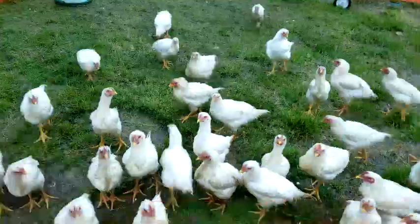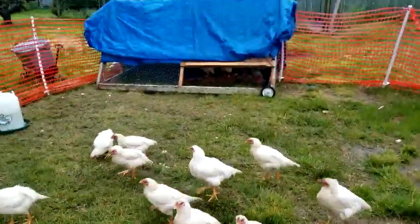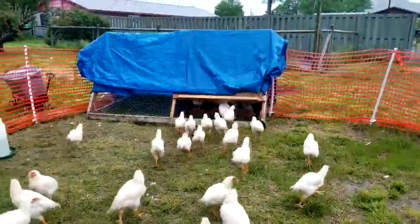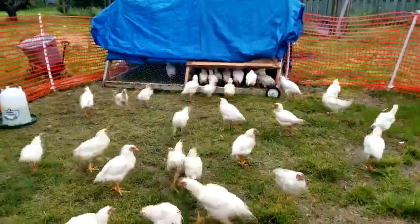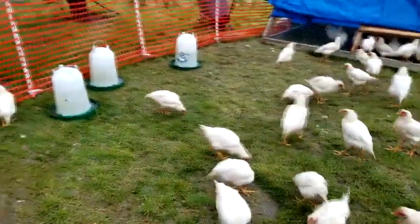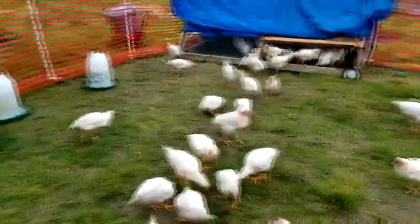They are sopping wet because it's cold and rainy. I've put a pallet inside their little coop so at least they can stay up above the wet ground — they just look like wet cats. Their processing date will be the weekend after the 4th of July.